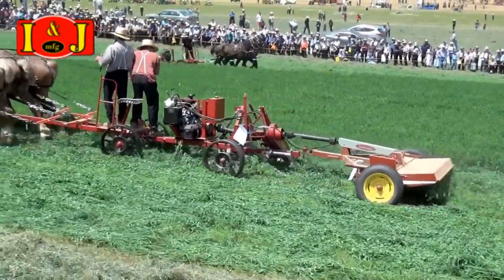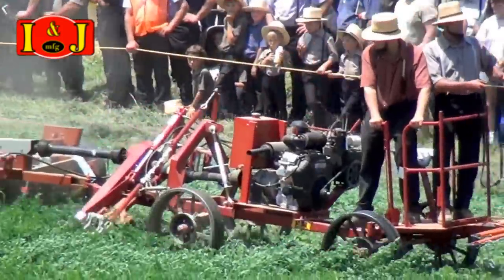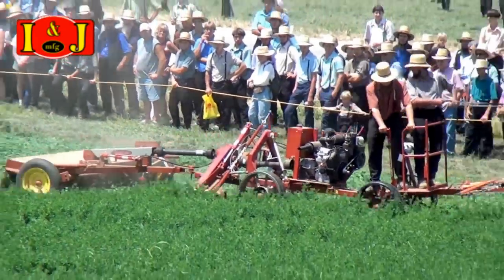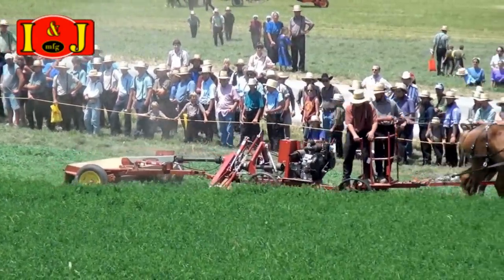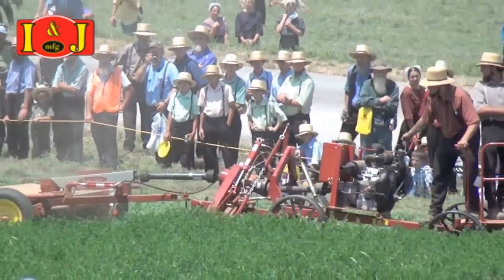All models feature live hydraulics with outlets, hillside steering, a hydraulic stabilizer bar, a spring seat, and a lightweight tubular pole that locks up for transporting. Options include steel or rubber wheels, brakes, and a cast aluminum or rubber seat.